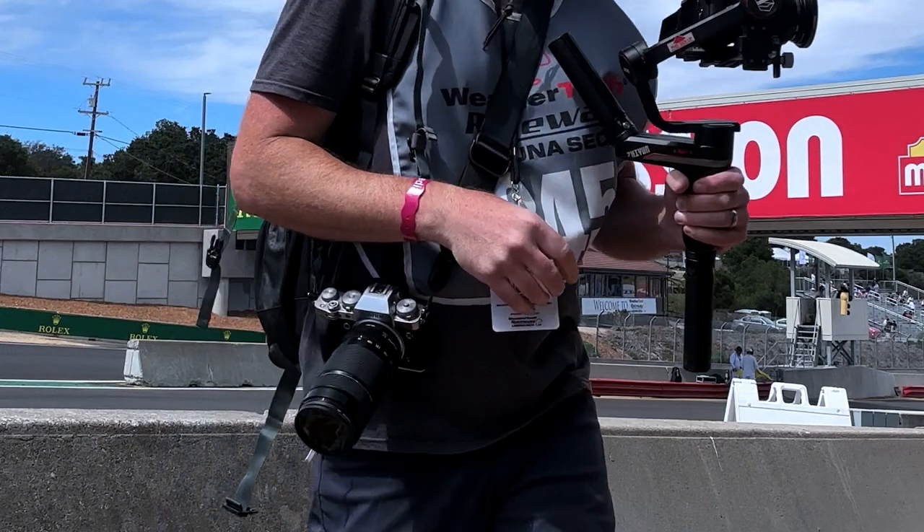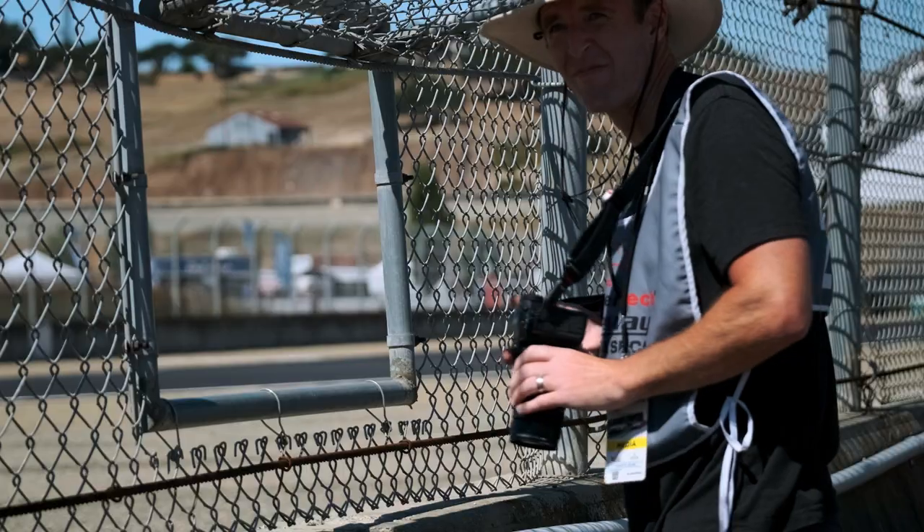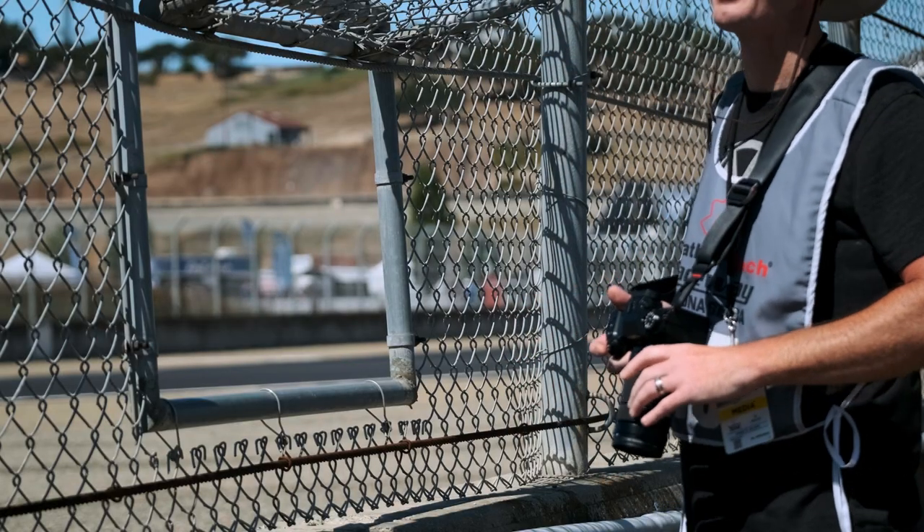Number six: camera straps. Having the right camera strap will help you to quickly and easily move between positions without having to juggle your camera. The camera strap that I really like to use is made by Peak Design — it's really nice because it's easy to adjust, it's really strong, and you feel that your camera is secure.